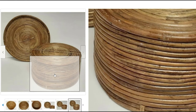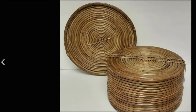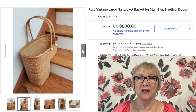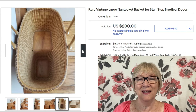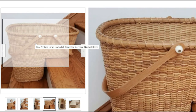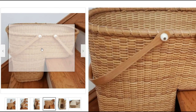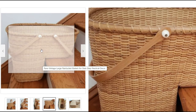Obviously it's a nice sale, so if you find a basket that looks like that, pick it up. Here's a stair-step Nantucket basket — the kind you put at the bottom of your steps — sold for $200 plus shipping. Keywords like 'nautical decor' were used. No signature mentioned, so I suspect it's a reproduction from China, but still sold for $200.